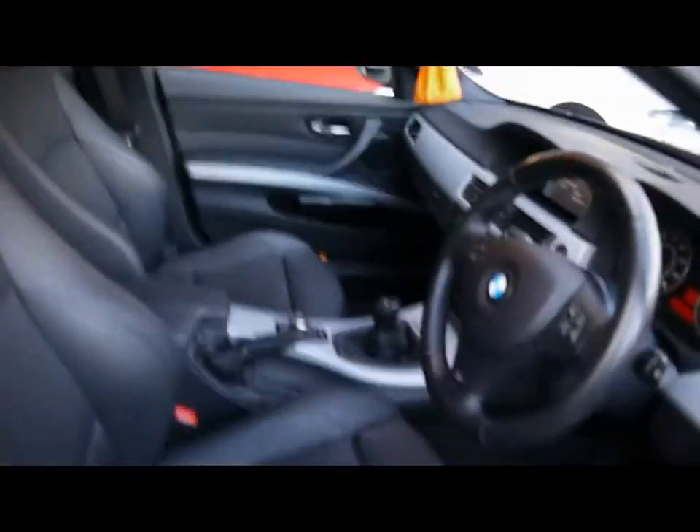Same style seats in the front, excellent condition. Being the M-Sport you get the wider side bolsters and the adjustable front bolster. No wear or tear at all.